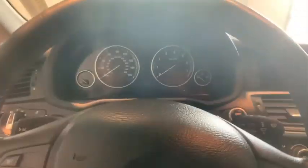Power liftgate, keyless entry, traction control, power passenger seat, heated seats, dual airbags, leather-wrapped steering wheel, Bluetooth, alloy wheels, power steering.